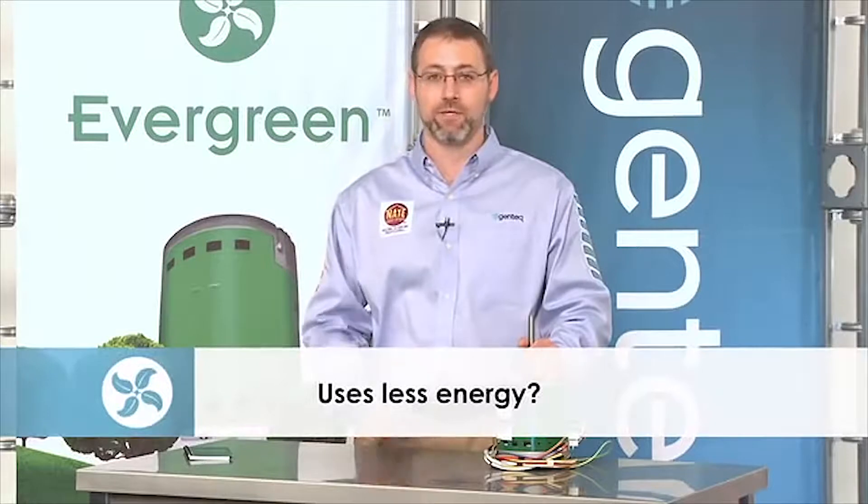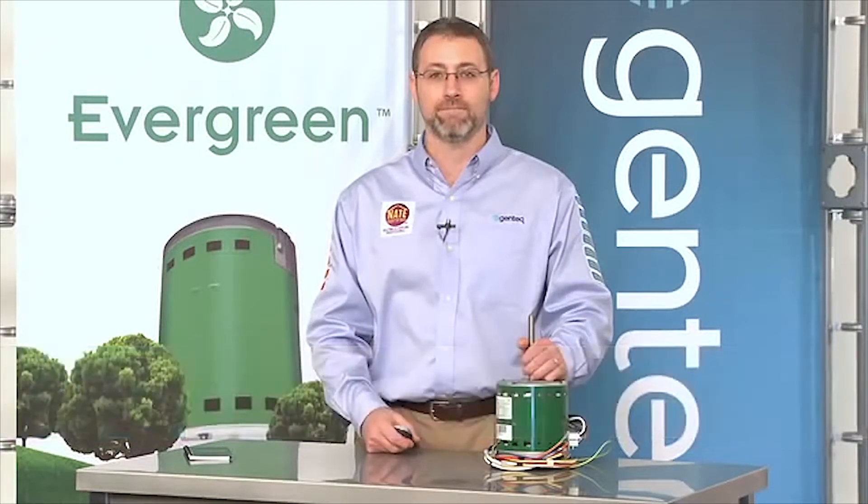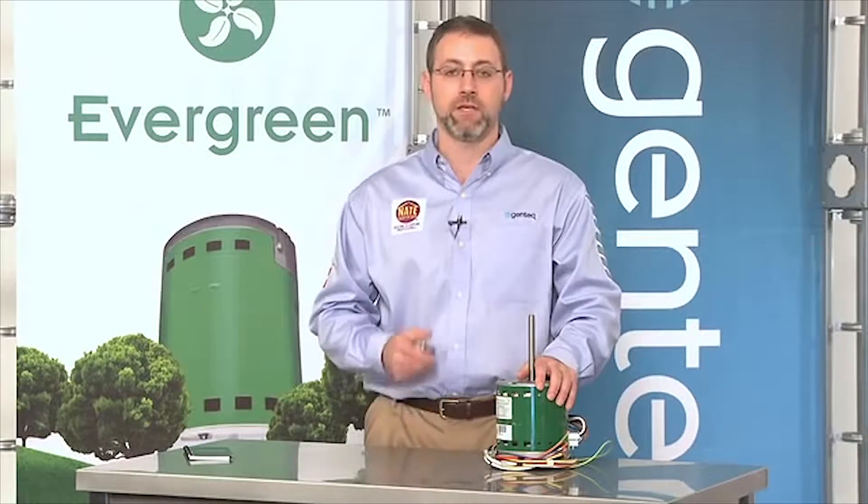So do you think your customer would be interested in a motor that uses less energy, optimizes all of their IAQ products making their home more comfortable, and reduces constant fan noise? Evergreen has been designed specifically to replace inefficient PSC motors. The Evergreen ECM is 80% electrically efficient versus 60% for PSC motors. It's also been optimized to provide a quieter constant fan and better airflow than the PSC motor when static pressure goes up, using proven constant torque technology.